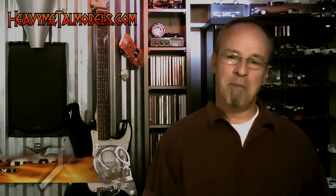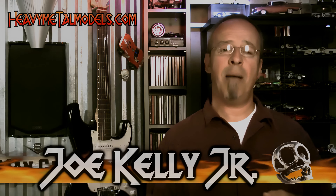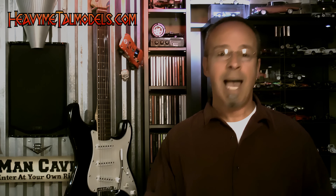Hey everybody, what's going on? Welcome back to Heavy Metal Models. I'm even more excited than usual today. A car has come in that I've been seeing pictures of, as have you over the past several months. This is CMC's Alfa Romeo 8C2900B, one of the cars that they built for Le Mans that year, and the only closed-bodied car. Truly a unique, one-of-a-kind automobile, and it makes for a great model. Check it out.